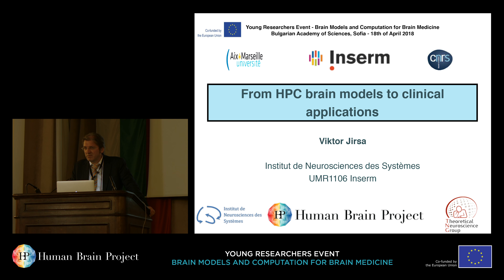My background is in applied mathematics and theoretical neuroscience on one hand side. On the other hand, I'm a director of an INSERM institute. INSERM is the French National Institute of Health. So medicine and mathematics meet, and this is also expressed in the title: from HPC brain models to clinical applications, which one of the organizers has chosen, and I found it very appropriate.